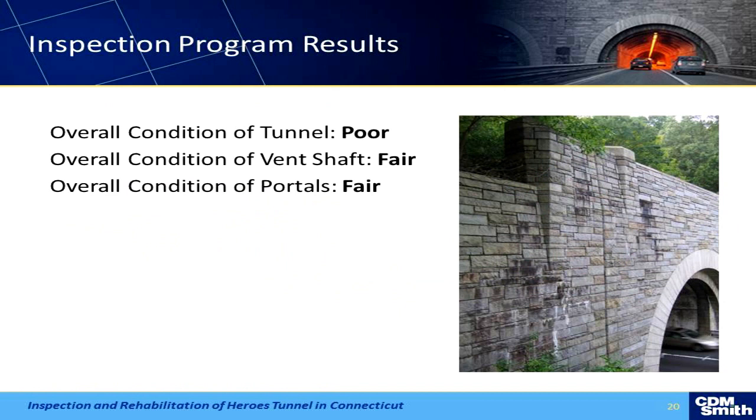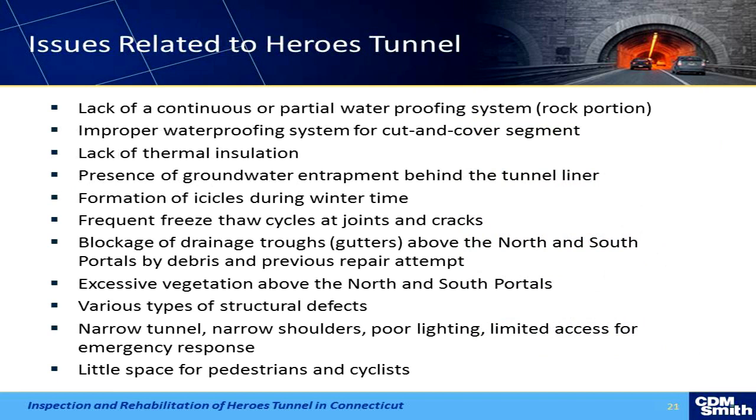So we did our inspection. Overall, the tunnel condition is poor — not surprising; it's been around for almost 70 years. The vent shaft concrete was actually in pretty fair condition, but the fan and vent components have been out of commission for decades. The portal walls, although there's a lot of hydrostatic force behind them, are in pretty fair shape. Some of the critical issues are the condition of the concrete and the freezing with all the water — we're getting big icicles forming in winter and falling, causing the DOT to go in regularly to knock them down so no one gets hurt.